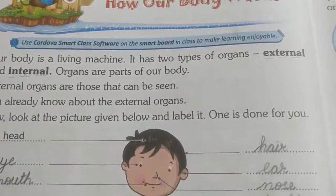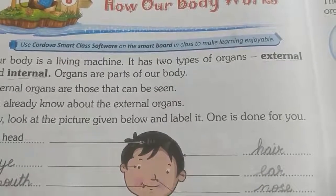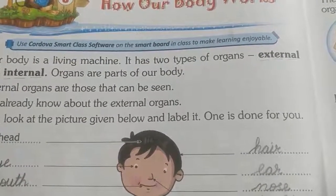Good morning, children. How are you? Dear children, today we will read our next lesson: How Our Body Works.